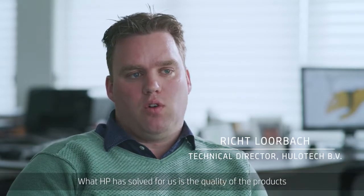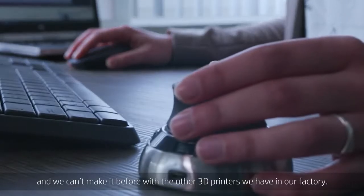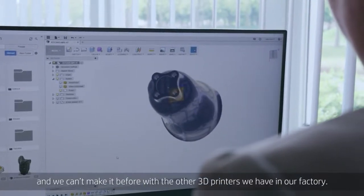What HP has solved for us is the quality of the products, beyond what we could make before with our other 3D printers we had in our factory.